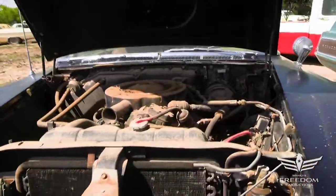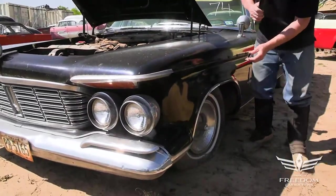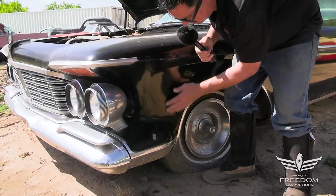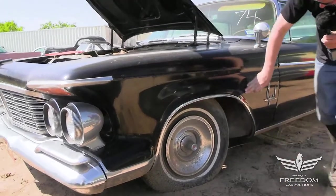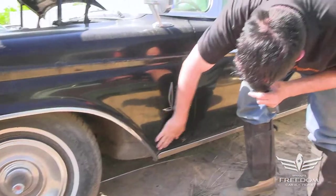The driver's side front fender looks to be very much rust-free. The magnet sticks everywhere up here and down low in this region, which is a radical compound curve — these are often full of holes. The magnet wants to stick everywhere through here; that's a good, good, good thing. Let's go back to the rear part of this fender down low, where these things classically become a hole — nothing. That's great. It looks good.